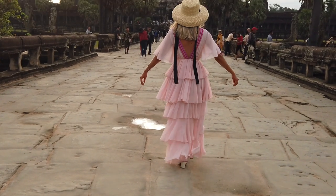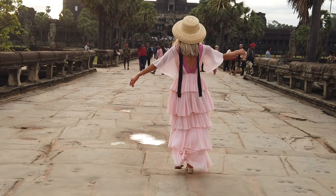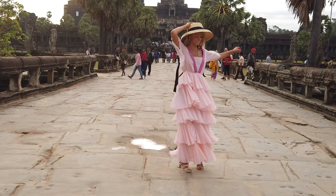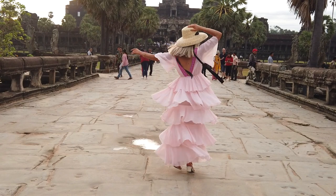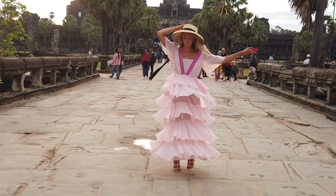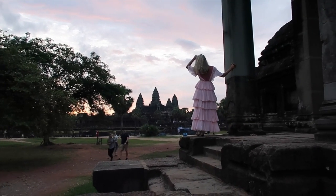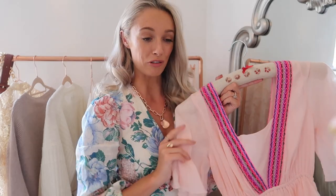Other things new in my wardrobe include this dress which many of you spotted in my Cambodia vlog — it's the dress I wore to Angkor Wat for sunrise. It was absolutely perfect as you traditionally have to have your shoulders and knees covered, and yet I still felt stylish enough for loads of fabulous photos. It's from a brand called Pitusa — I think it's Italian — they very kindly sent this to me and I adore it. I'd really like to discover more from this brand.